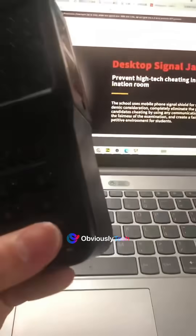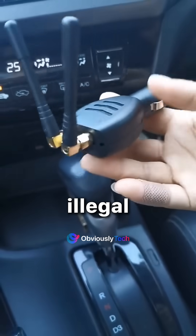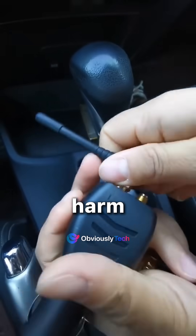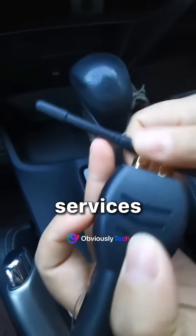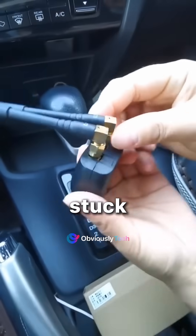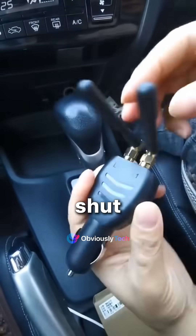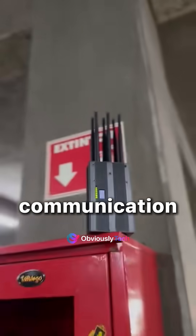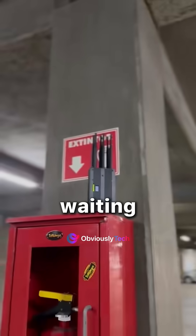Of course, there's a catch. Owning or using signal jammers is illegal in almost every country. Why? Because they can cause serious harm — from interfering with emergency services to creating chaos in public spaces. Imagine being stuck in traffic because a rogue jammer shut down all nearby cell towers, or worse, hospitals losing critical communication during emergencies. It's chaos waiting to happen.